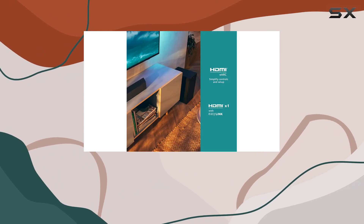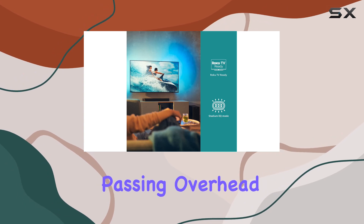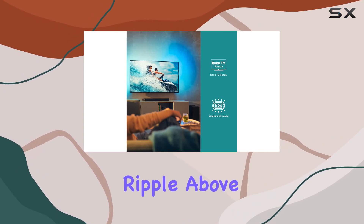Dolby Atmos takes the immersion a step further, enveloping you in a three-dimensional audio experience where helicopters passing overhead make you feel the soundwaves ripple above.